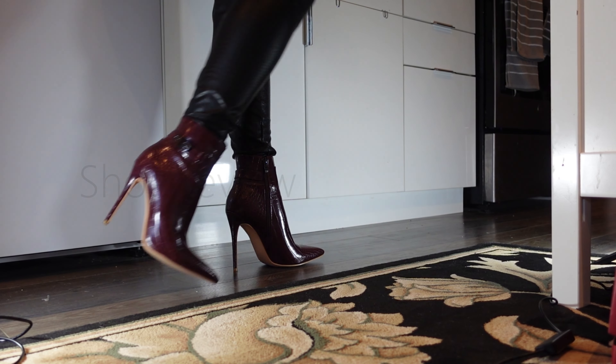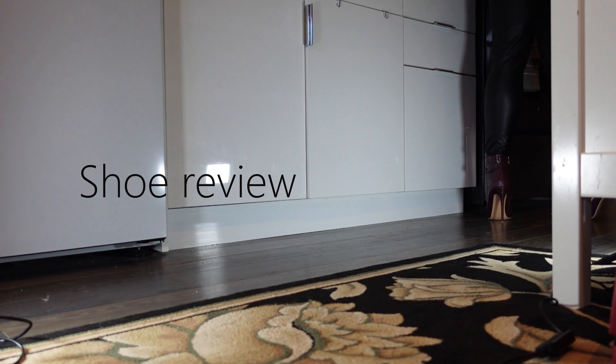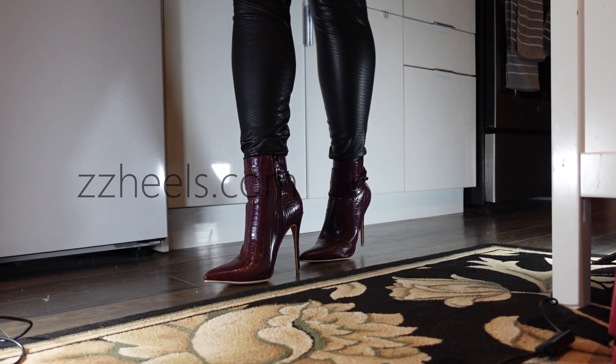Hey shoe crew, I have another exciting review for you today. This is from a company called ZZ Heels — I will have them linked in the description. They reached out to me recently and sent me some gorgeous heels, so I got two pairs to review for you today, starting with this beautiful pair of deep red.